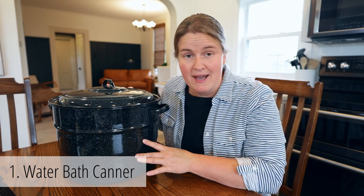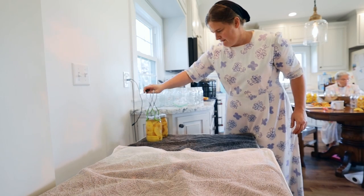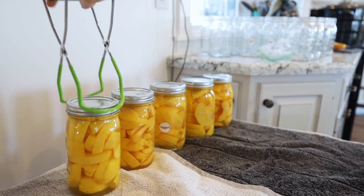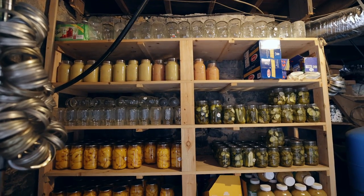Number one and two are canners. This is a water bath canner, and I also have a pressure canner I'll show you later. Depending on what type of food you're putting away, you need to either water bath can or pressure can. I know if you've never done this before it can seem pretty overwhelming, but it's actually not that difficult. Trust me — it's so rewarding to put away your own food and see your shelves lined with homemade goodness. This canner is available on Amazon and Walmart, though a lot of Walmarts are running out of them.